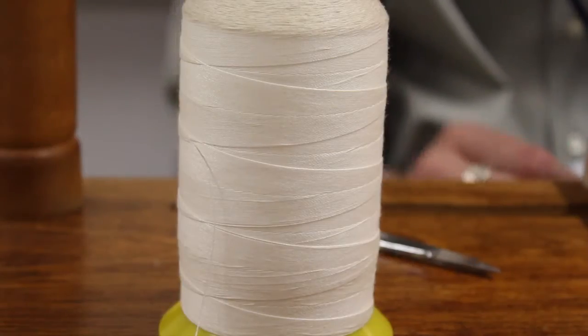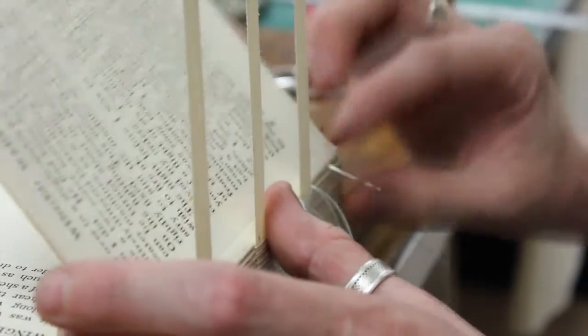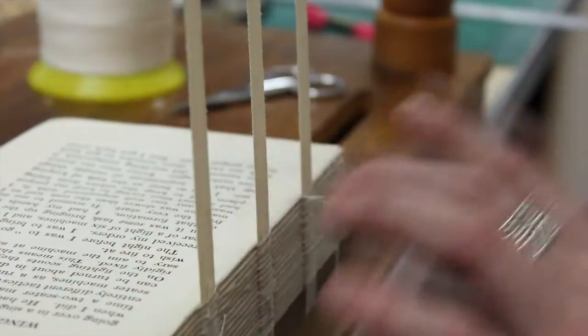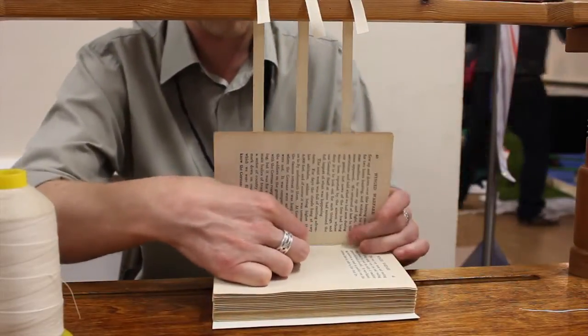I'm Matt Edwards, I'm here at the Makers' Fair today. I'm a bookbinder by trade — it's an old-fashioned trade really, but the style I do is conservation work, so old books that people want repairing. It's still the same old-fashioned method that it was back then.